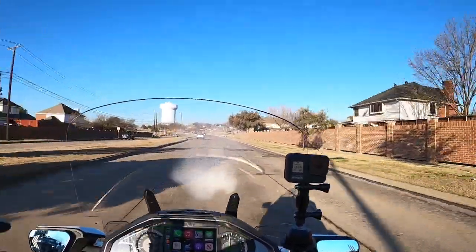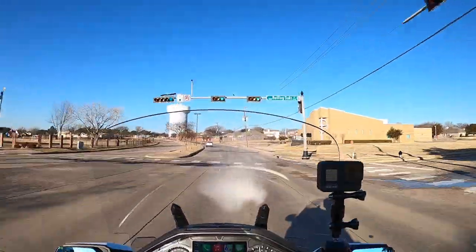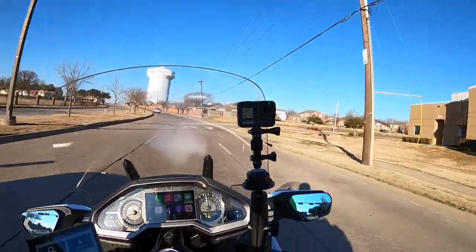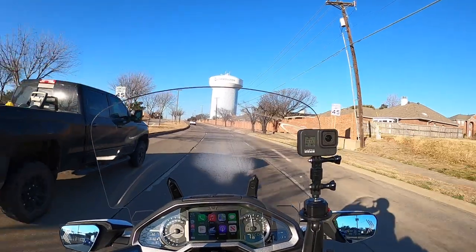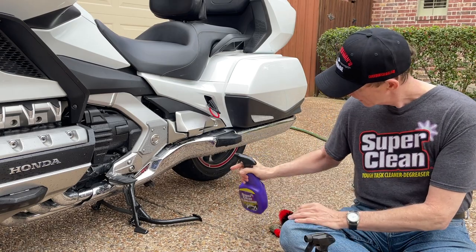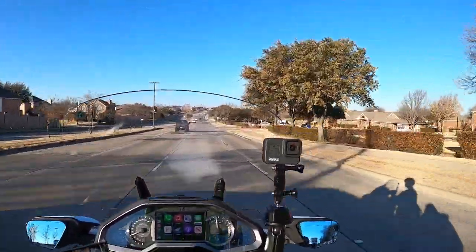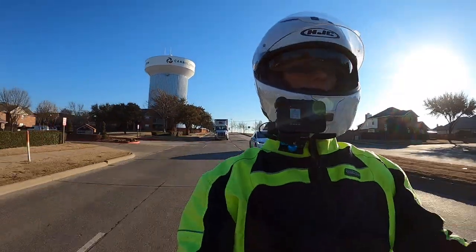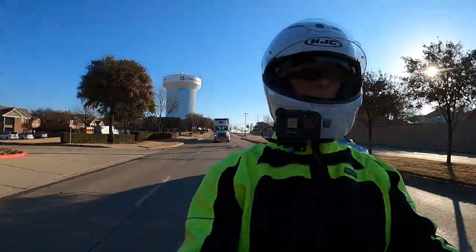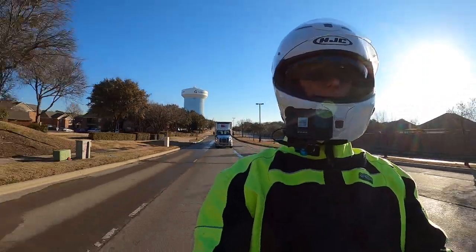Some of you may remember my video from a couple of weeks ago about the Super Clean products — my first detailing video where I talked about cleaning the wheels on my Gold Wing. I tested two different products: a Super Clean degreaser and Super Clean's all-wheel cleaner. On my 2018-plus Gold Wing I had very good results with that all-wheel cleaner, and I've been using the Super Clean degreaser on a lot of other projects — it's really good stuff.